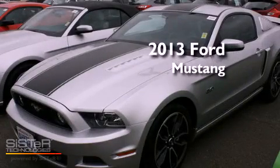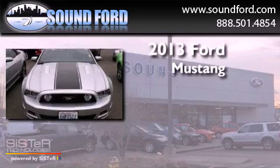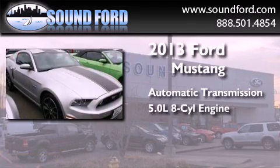This is a brand-new 2013 Ford Mustang. This car has an automatic transmission and a 5.0-liter V8.